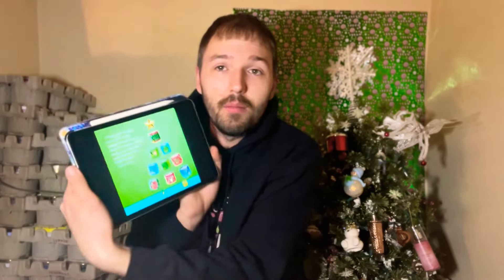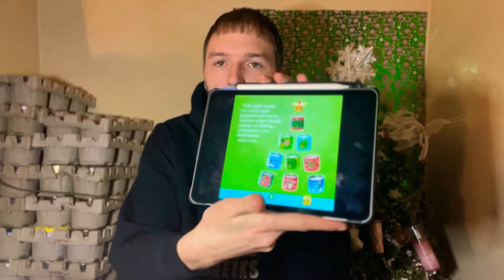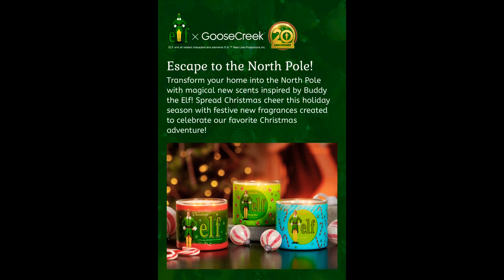Let's jump into this haul. We have some little promo pictures here from Goose Creek and the Elf Collaboration. It says, 'I thought maybe we could make gingerbread houses and eat cookie dough and go ice skating and maybe even hold hands' — Buddy the Elf. I think that is a quote from the movie. Then it shows the pyramid of candles. They also have a promotional picture that says 'Escape to the North Pole.' The movie had a 20th year anniversary last year. It says transform your home into the North Pole with magical new scents inspired by Buddy the Elf, spreading Christmas cheer this holiday season.